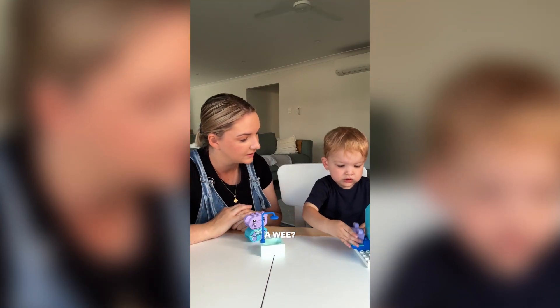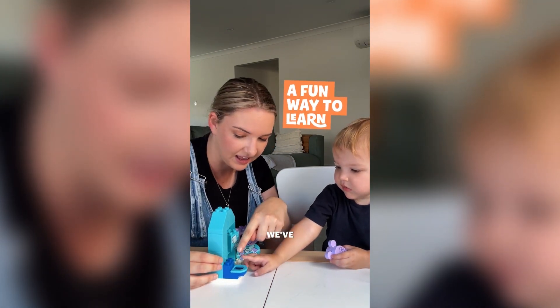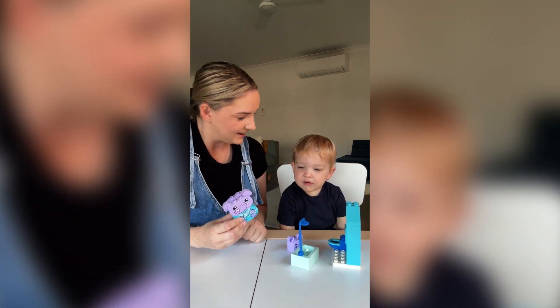How does he do a wee? I feel so much more prepared going into toilet training time now that we've actually had some practice using the LEGO Duplo Daily Routines Bath Time set.